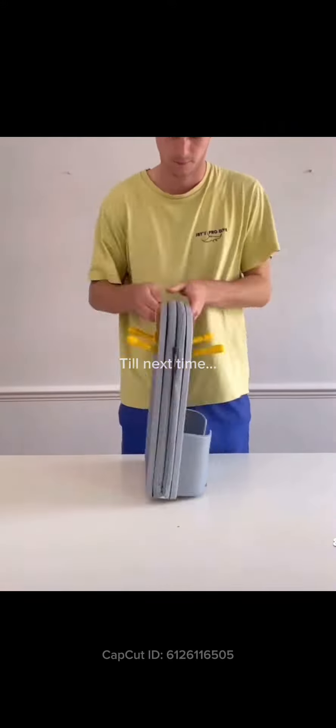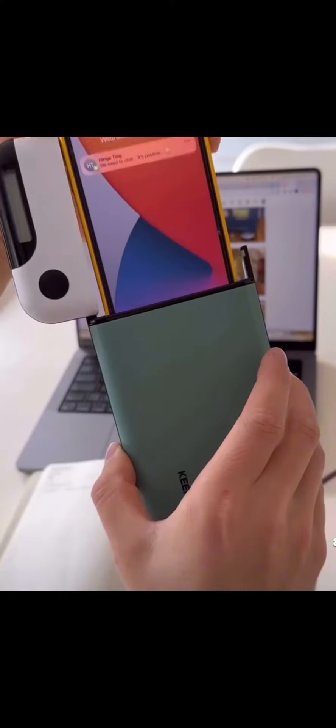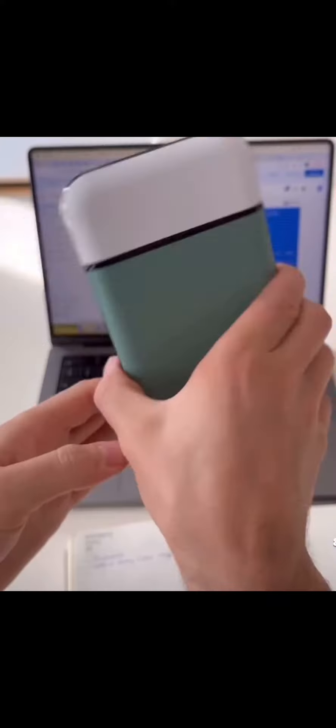This ironing board folds in half. This container locks away your phone to limit your screen time.